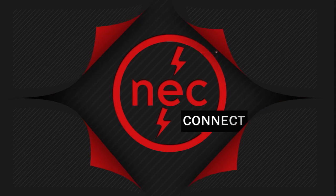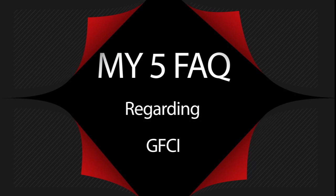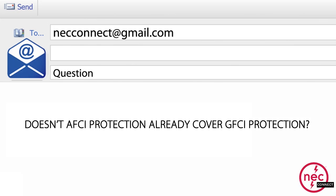Hi, I'm Chris Cowash of the NFPA, and here are the five most frequently asked questions about ground fault circuit interrupter devices. Question number one: Does arc fault circuit interrupter protection already cover GFCI protection?